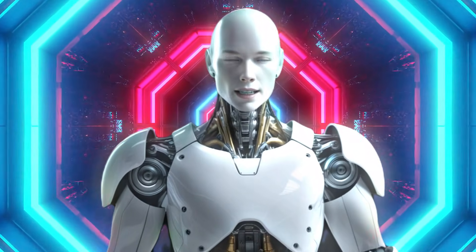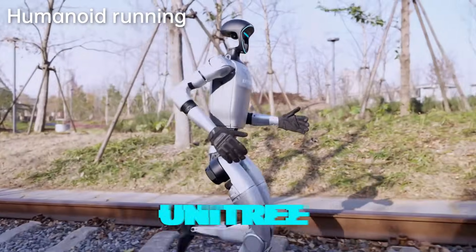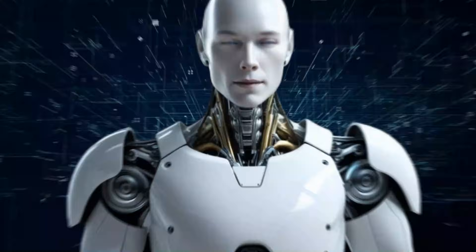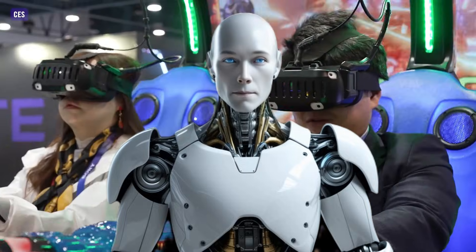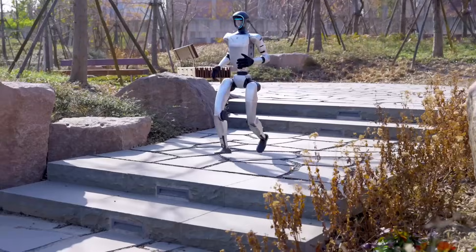Hey there, tech enthusiasts! Alfie here, bringing you the latest scoop from the fast-moving world of AI and robotics. Unitree has just dropped a game-changing update for their G1 humanoid robot, and honestly, it's jaw-dropping. In our previous videos, we unveiled some mind-blowing robot updates like Matrix One and many more from CES 2025. But this is the best one.